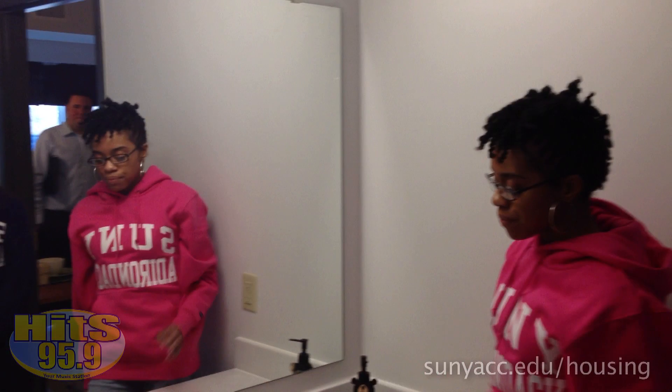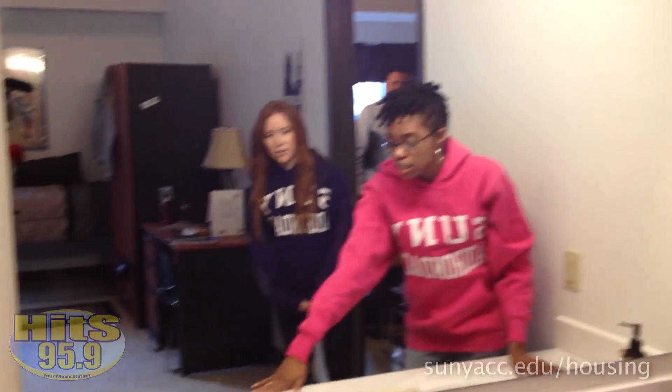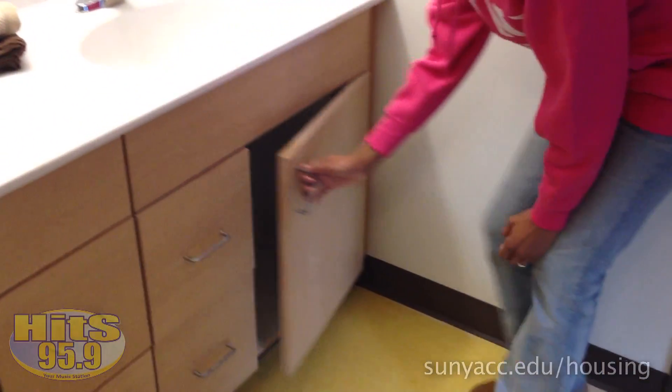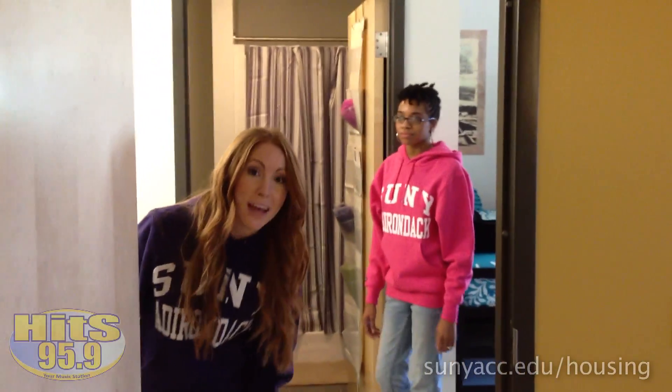There's a huge mirror right here. By the way, that's Amber — she's a student at SUNY Adirondack. Everyone gets their own sink and has their own cabinets for their toiletries. Everything is personalized. Each room has its own bathroom.